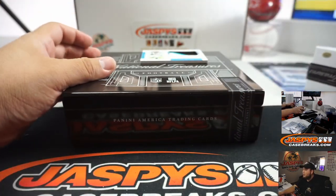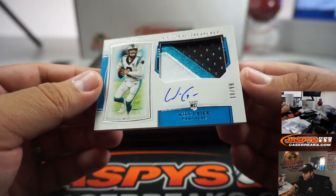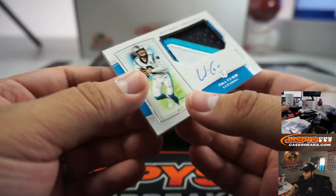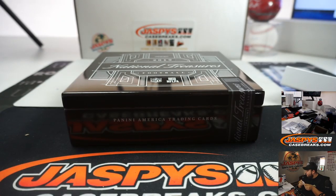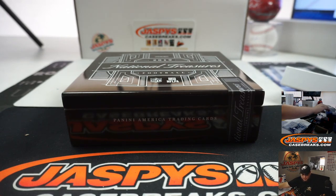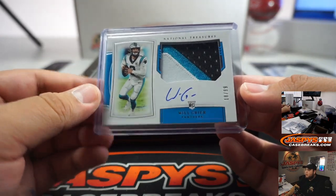Our last hit is a Rookie Patch Autograph, 18 out of 99 three-color - Will Greer, Carolina Panthers, and that's going to be random number block eight going to Michael Gabby. There you go.